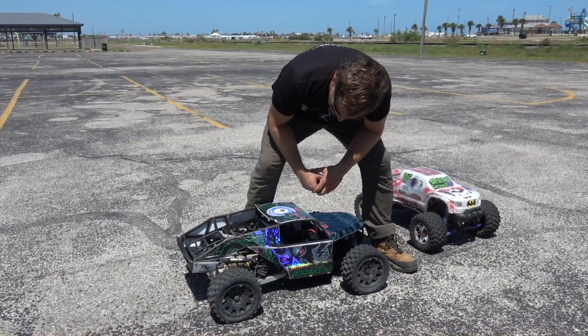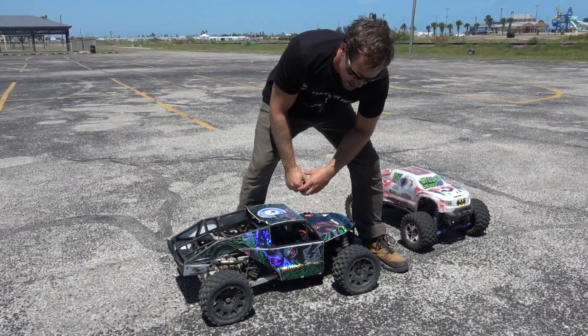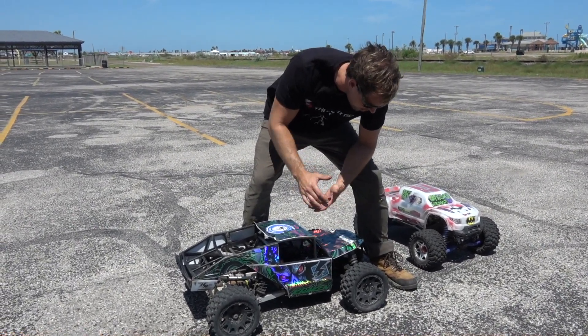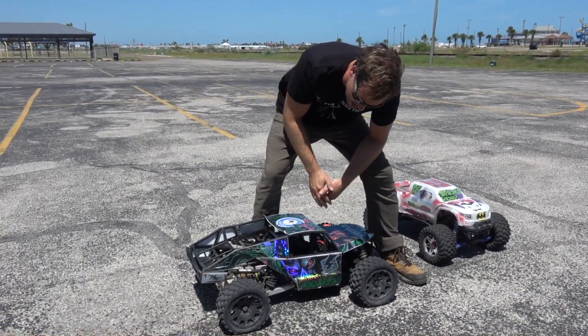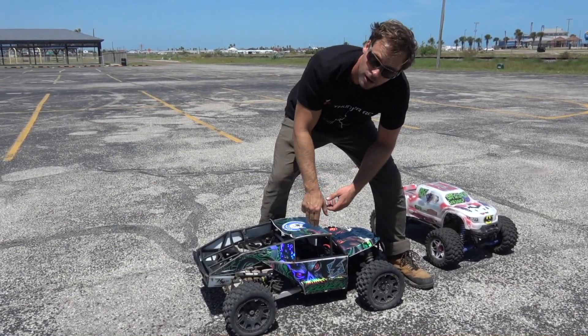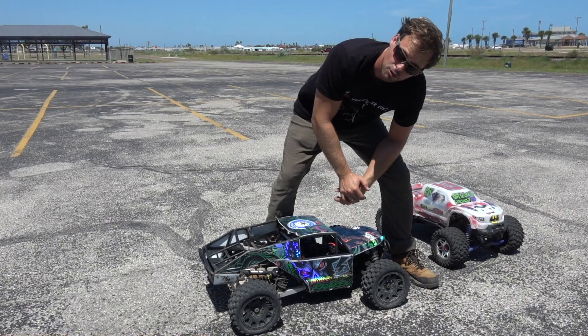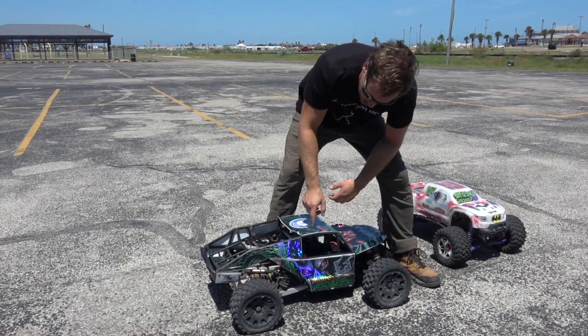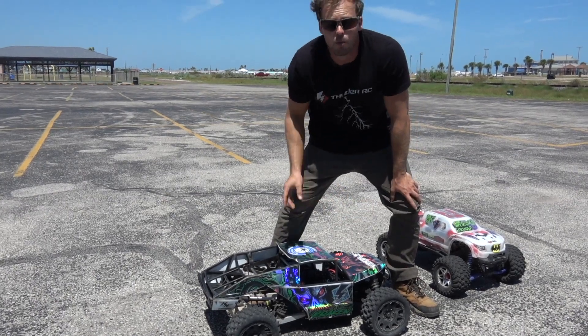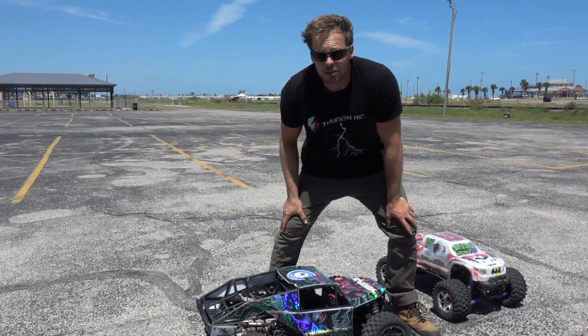Who would have thought that a truck this size could take a jump like that? I'm impressed. Leave in the comments down below which truck you think is better — it's kind of hard to say because they're different, but which truck did you like better in this video? Thank you so much for watching, more content coming soon. You know what to do, peace out.